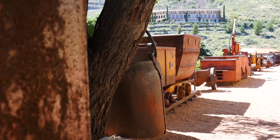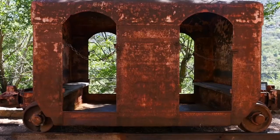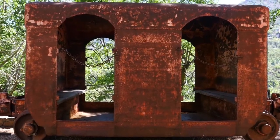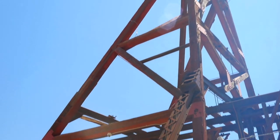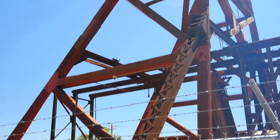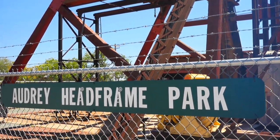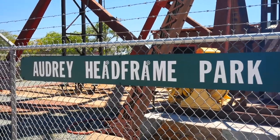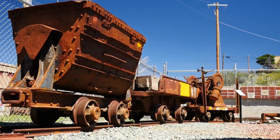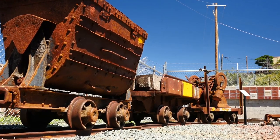As you look behind me here on the grounds of the mansion, we do have various pieces of mining equipment that would have been used in mines throughout Arizona. You can see the two original head frames that were used for the UVX mine. The larger of the two head frames is called the Audrey head frame, and it does go down 1,900 feet to the low levels of the mine — considerably farther down than the Empire State Building.